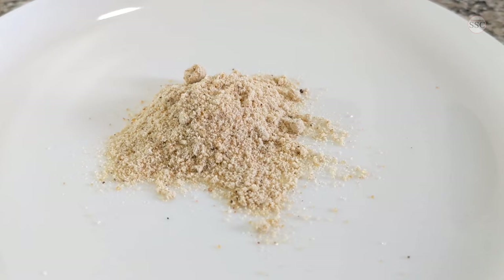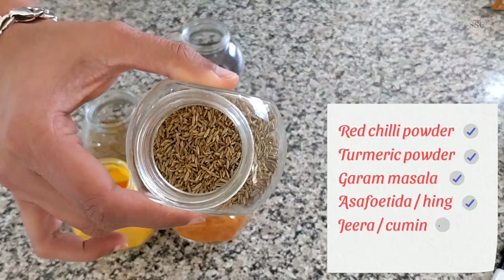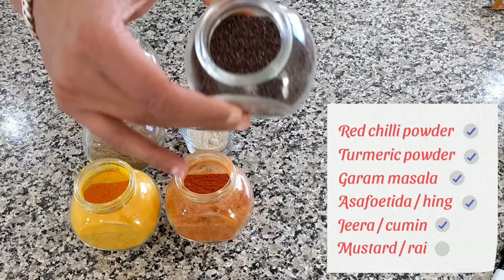Moving on to the seeds. This is jeera or cumin, used mainly in tadkas or tempering. Another seed used in tadkas is mustard or rye. We will learn how to give a sizzling tadka in a later video in the series.